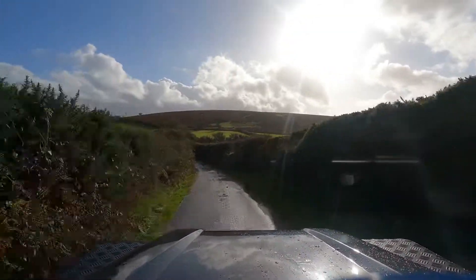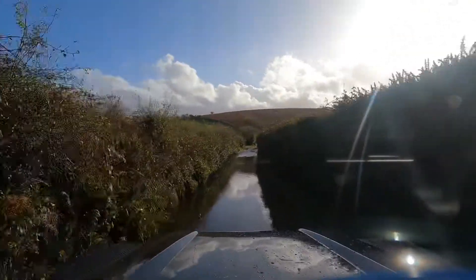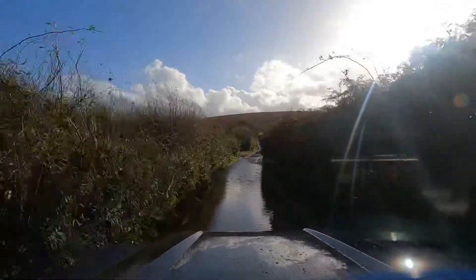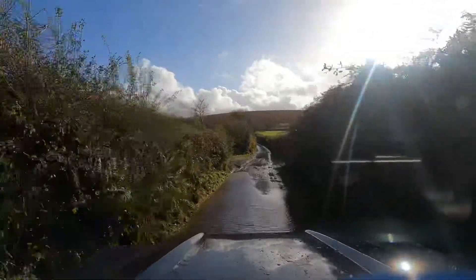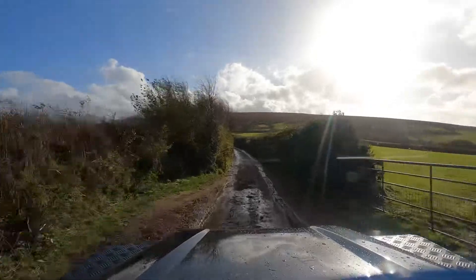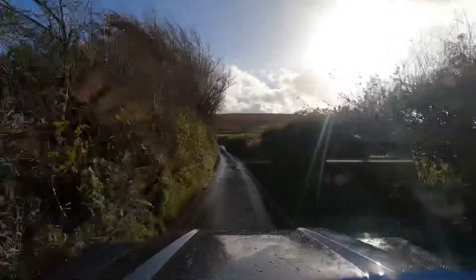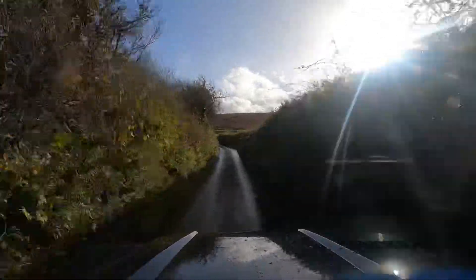Test driving in Dartmoor National Park. We've got water, we've got mud, we've got pretty much everything up here today. But this is what we do to test drive these cars. It's not heavy off-road, but it's just regular conditions on an autumn day in Dartmoor in the southwest of England, where we build these vehicles.